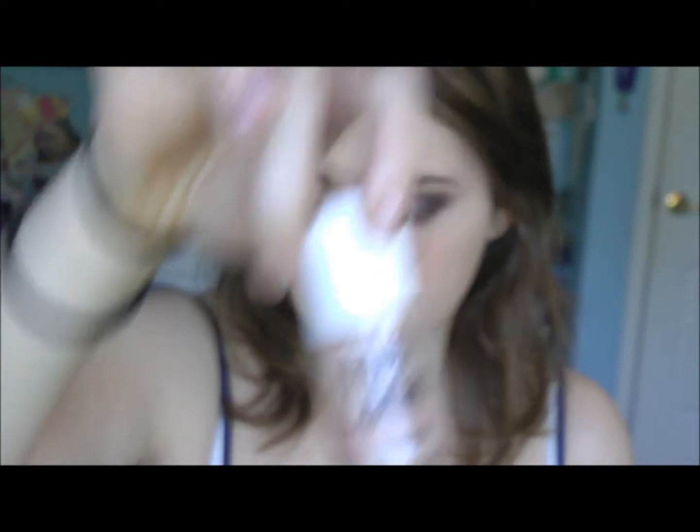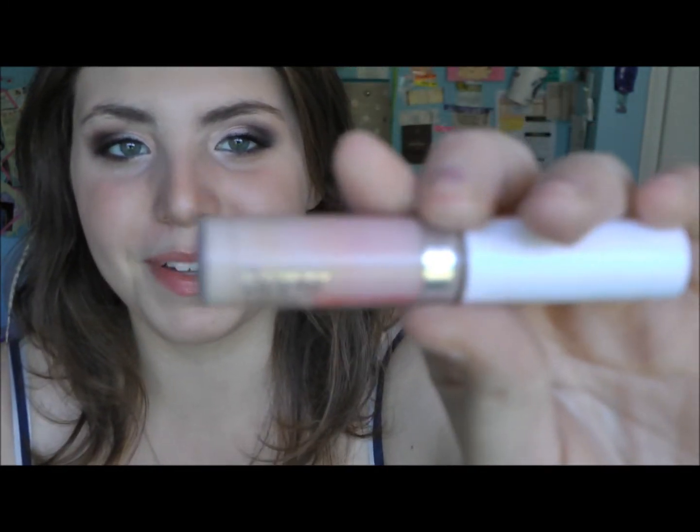I've also been loving High Beam by Benefit — I've been using that a lot. And my concealer: the Maybelline Superstay 24-hour concealer. I always used to say 24-7 because of the Urban Decay pencils, but it's the 24-hour concealer. I really love this — it's about half a shade lighter than me. This is the lightest shade, which is very weird because usually the lightest shade is right for me, but I like it. I put it under my eyes and it brightens them up. It stays on for a while and it doesn't transfer.